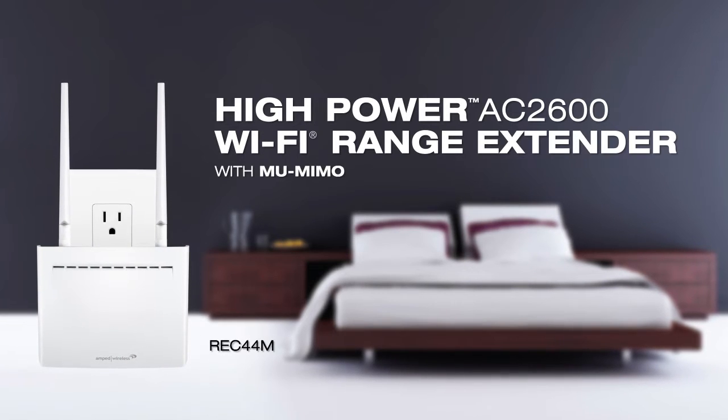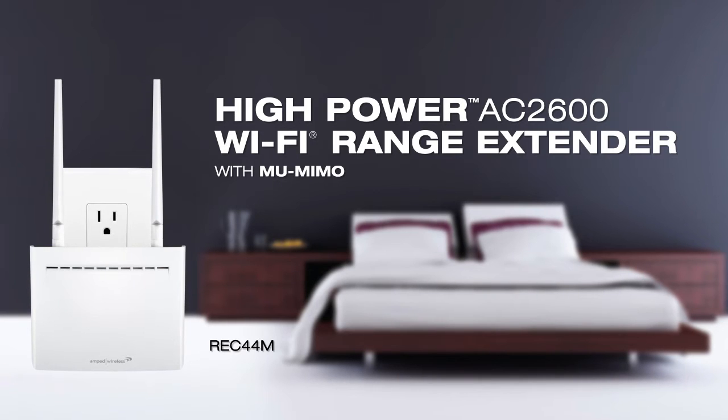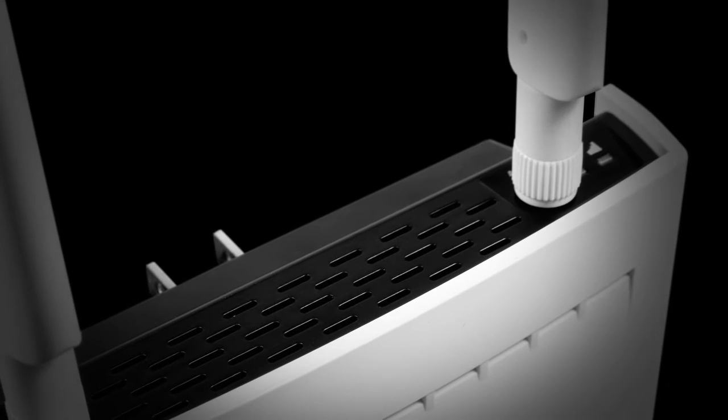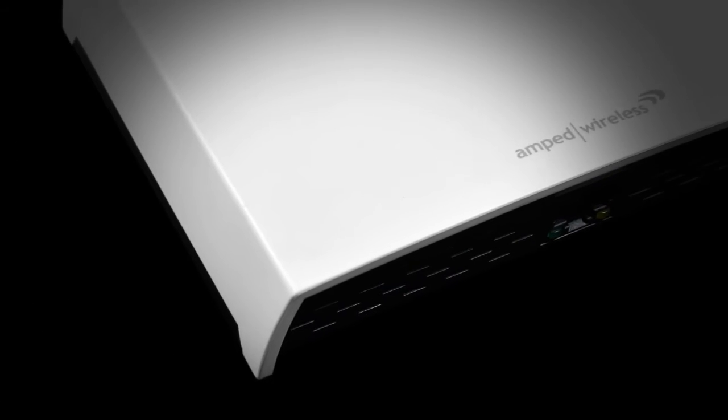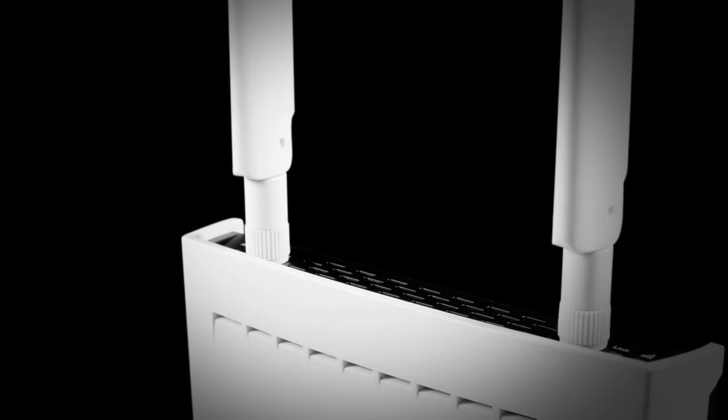Introducing the REC44M, a high-power AC2600 plug-in Wi-Fi range extender with MU-MIMO. A one-of-a-kind, blazing-fast, incredibly powerful, compact range extender.